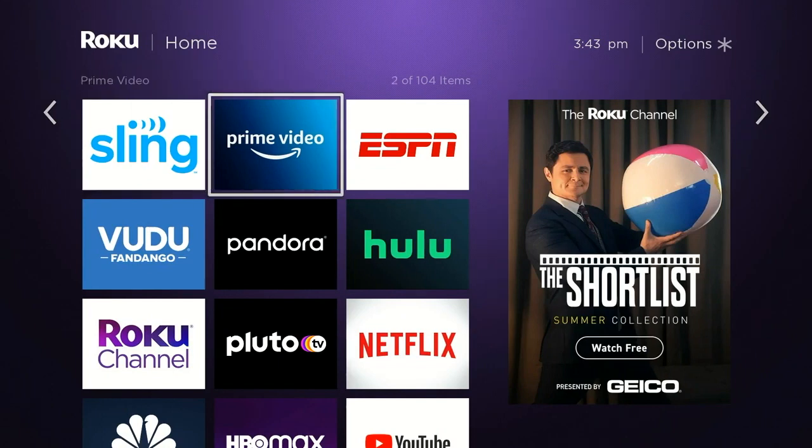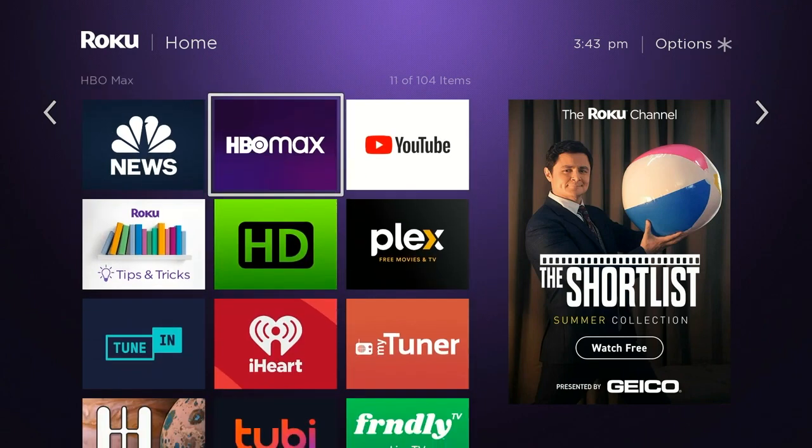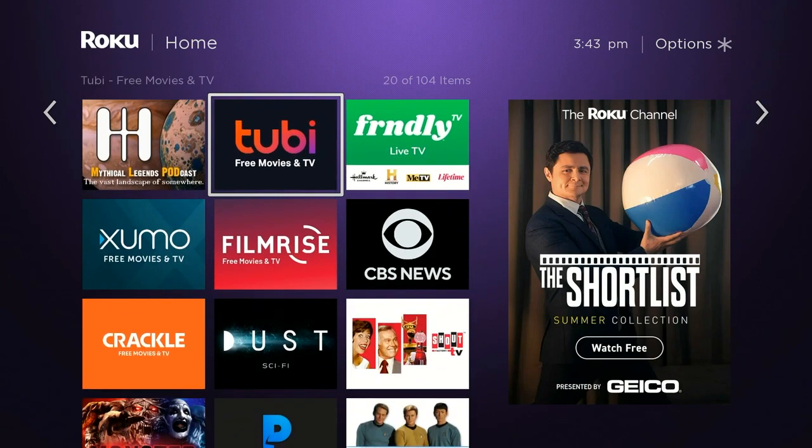Hello and welcome. This video is brought to you by TheStreamingAdvisor.com — tailor your entertainment with streaming. We're going to look into something that you might remember if you've been following streaming for a long time.